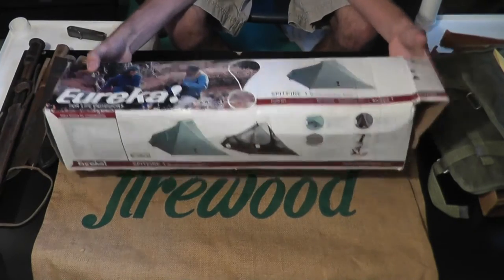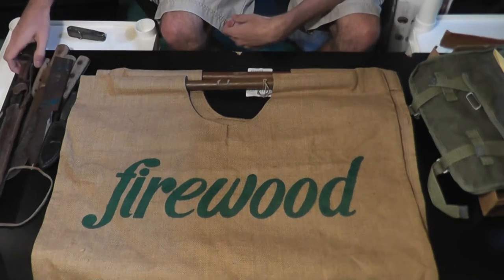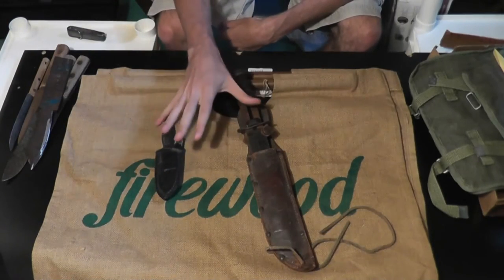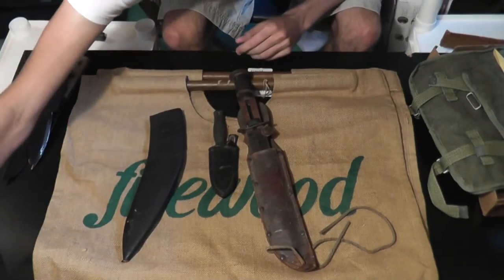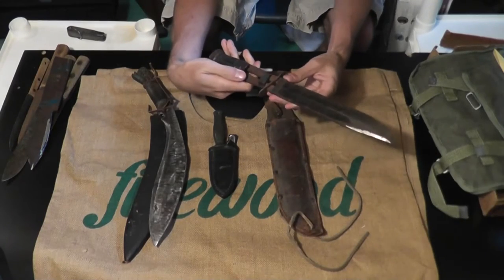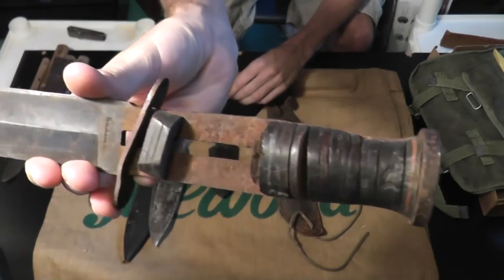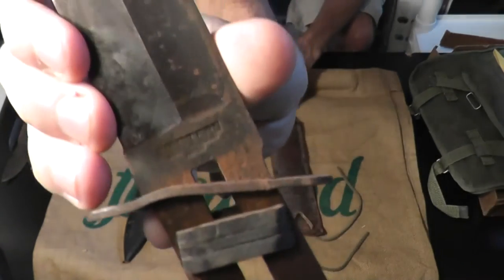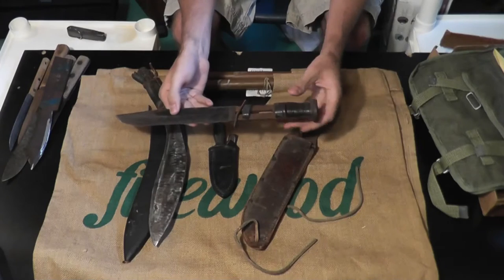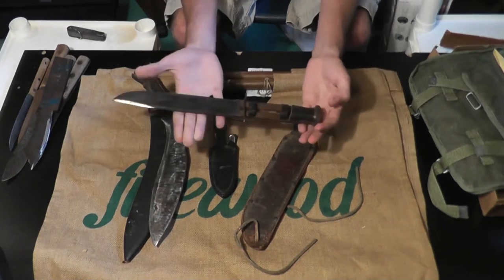Let's take a look at the fixed blade knives I got. These three I picked up all together. First off is the Western — it's kind of like a K-bar style fighting knife. The leather handle is broken up. You can see the Western logo right there. The blade's still in decent condition and it has its leather sheath. I'm actually going to be taking off the leather and putting on blue jean micarta handles, so that will look very neat.